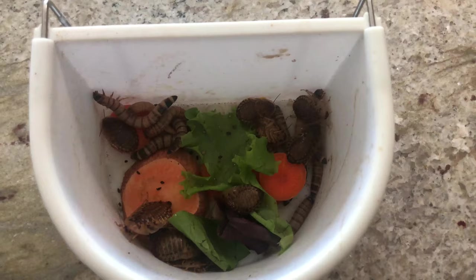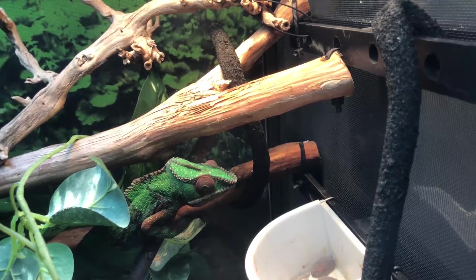We're in the kitchen today because we're going to be talking about gut loading. We'll go over what gut loading is, how we gut load, how often we should gut load. Gut loading is the process of feeding your bugs nutrient-dense food to increase the nutritional value that chameleons require.